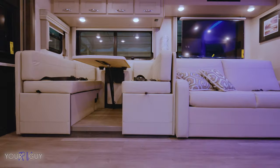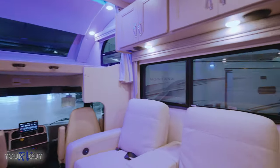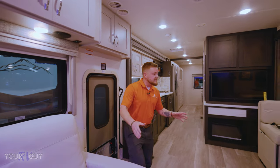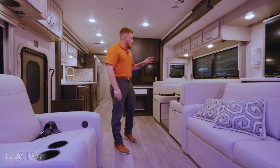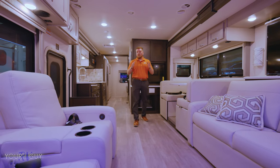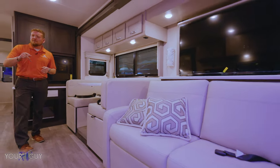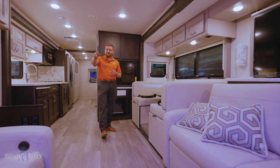As you come inside, for folks bringing a lot of people along, this has a ton of seat belts — we pulled them all out. You've got a seat belt here, here, two there, and four on the dinette. So with passenger and driver included, you can drive ten people with you.